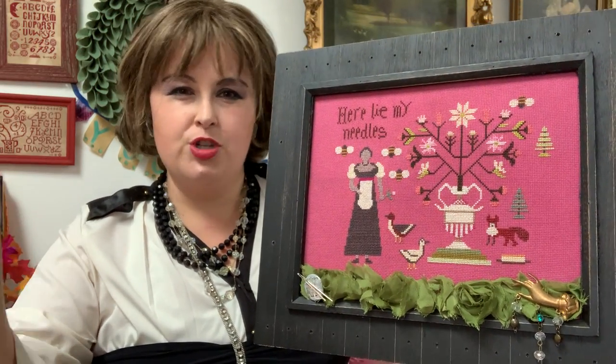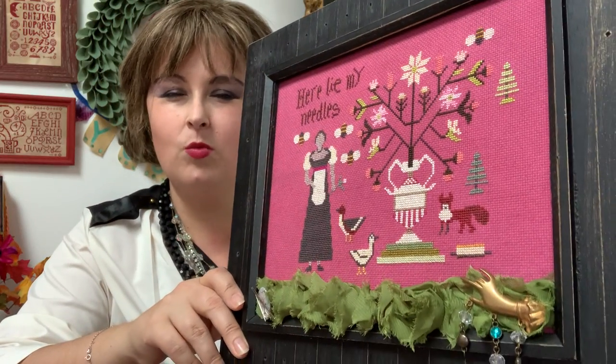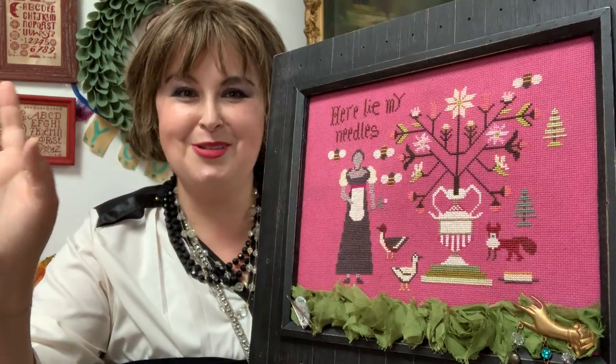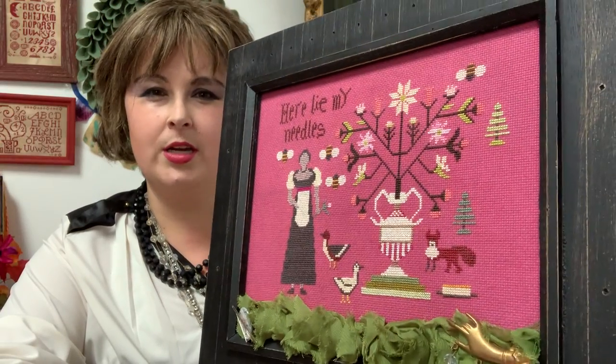This is on 18 count Aida that I dyed myself with Rit dye — a combination of red and fuchsia that I mixed together. The Aida was an off-color thrift store find. Don't be afraid to try dyeing Aida. It's stitched with one strand of silky cotton petite, and where I wasn't using silky I used Victorian Motto Sampler threads at two strands. I did all my own conversion as close as possible to the DMC conversion that Teresa at Kitten Stitcher included in the pattern.